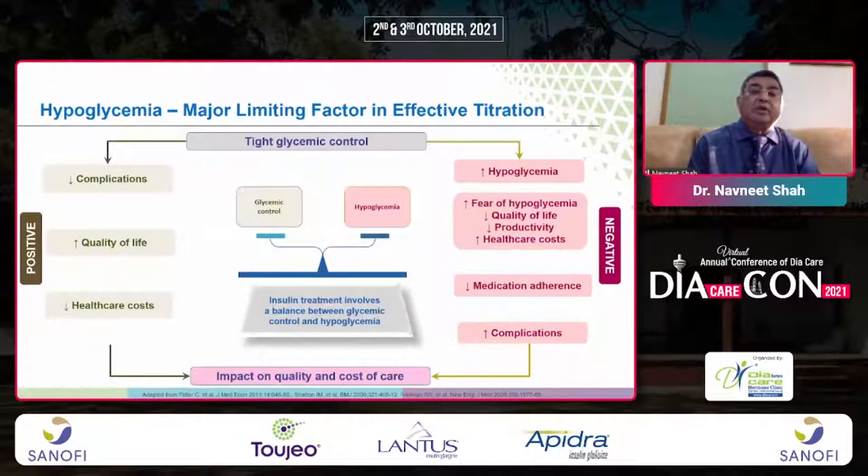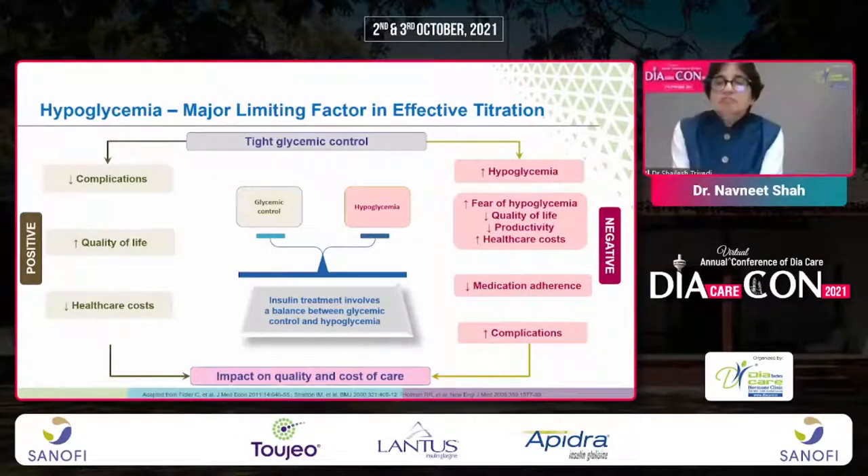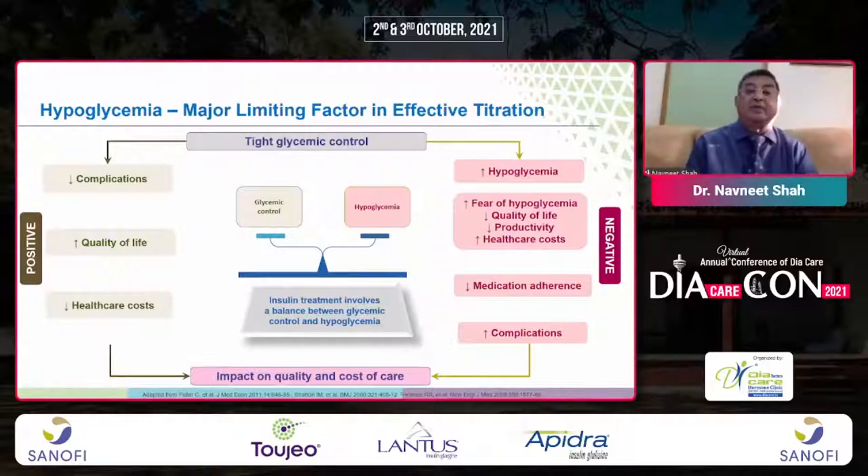The major limiting factor in effective titration is the balance between glycemic control and hypoglycemia. Tight glycemic control benefits complications, quality of life, and reduces healthcare costs. If not optimum, there is increased risk of hypoglycemia, fear of hypoglycemia, decreased quality of life, decreased productivity, higher healthcare costs, poor compliance, and increasing complications.